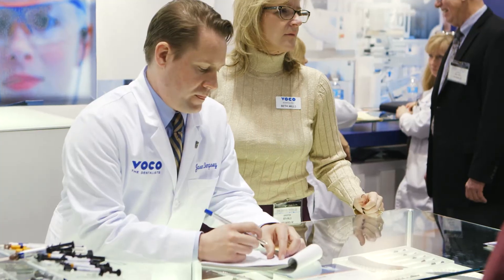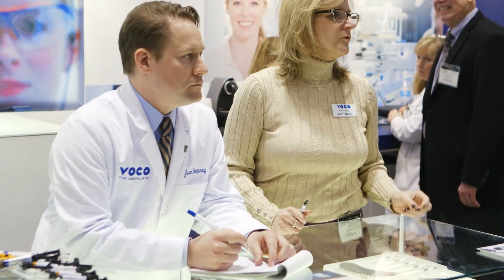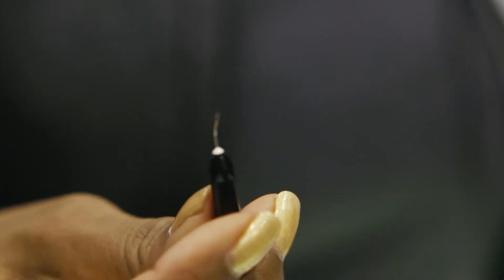It gives the practitioner more information. They no longer have to guess — they can see it. We're very excited about this product because it does not interfere with caries detection devices. This is groundbreaking for the industry.